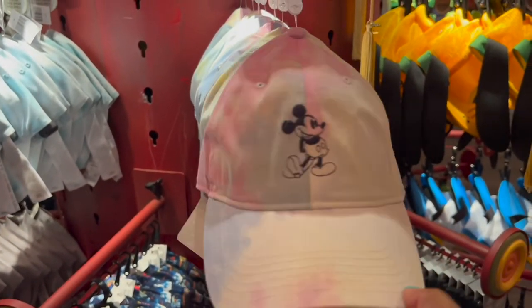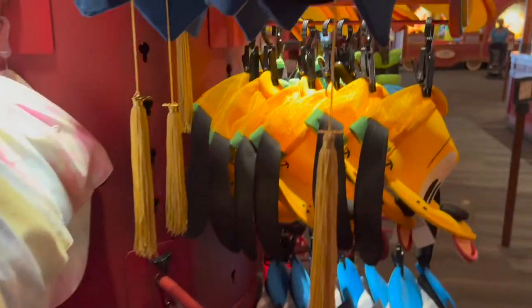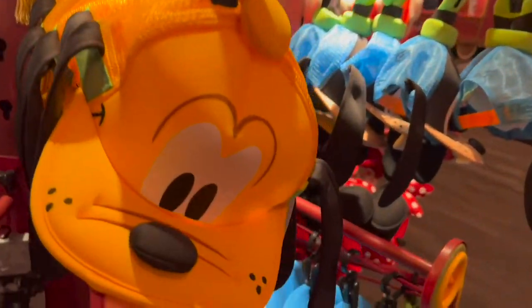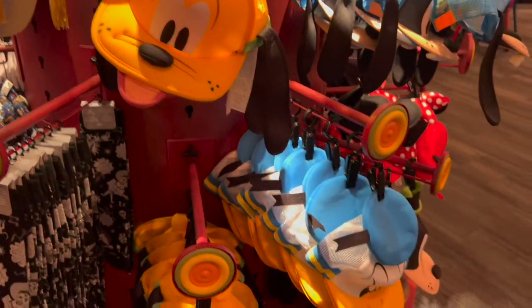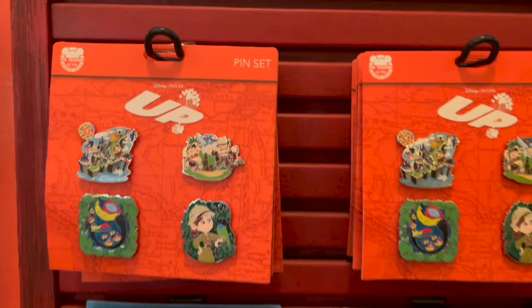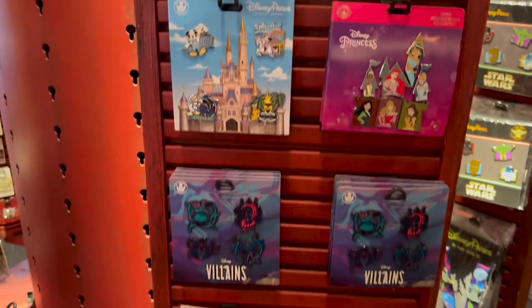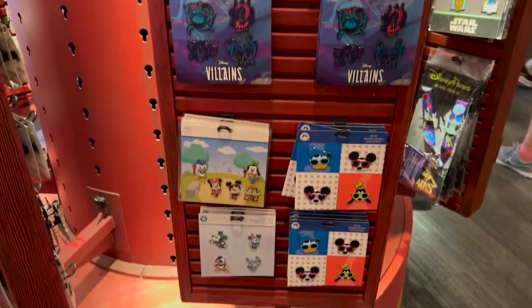This is fun — I love the tie-dye color, it's like a nice pastel color to it. And then we have our fun face character hats — Pluto, Donald, and Mickey. We also carry pins in here, so you get a little bit of everything when it comes to souvenirs.